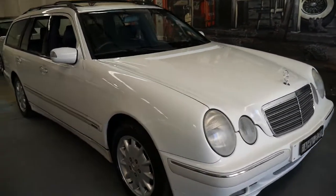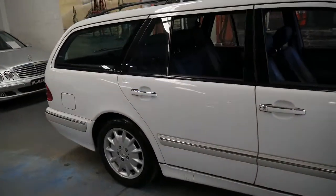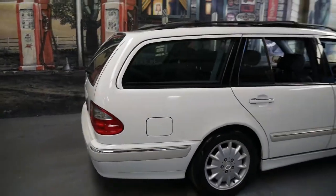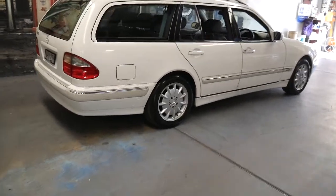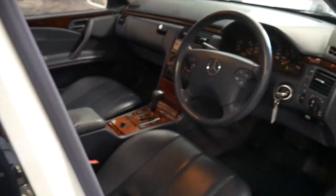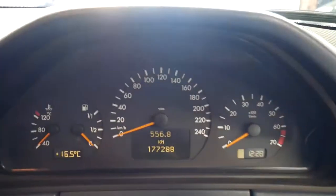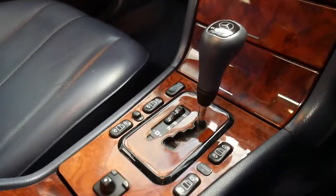This 1999 Mercedes E240 has done just 177,000 kilometres since brand new. It's the update series and it's white in colour with navy blue interior. It's got a very good service history and being an update it came with a number of features including a trip computer and a Tiptronic transmission.